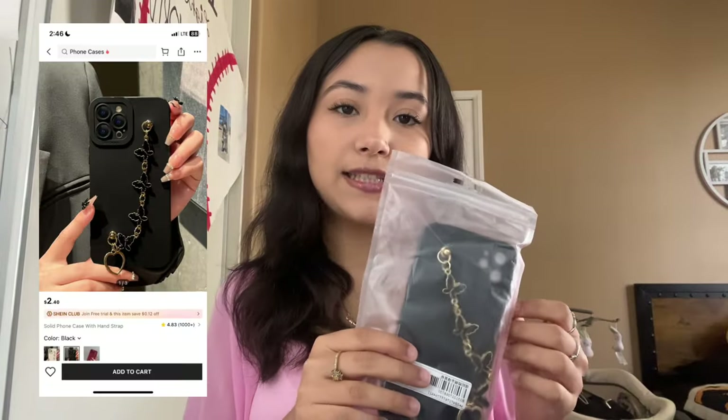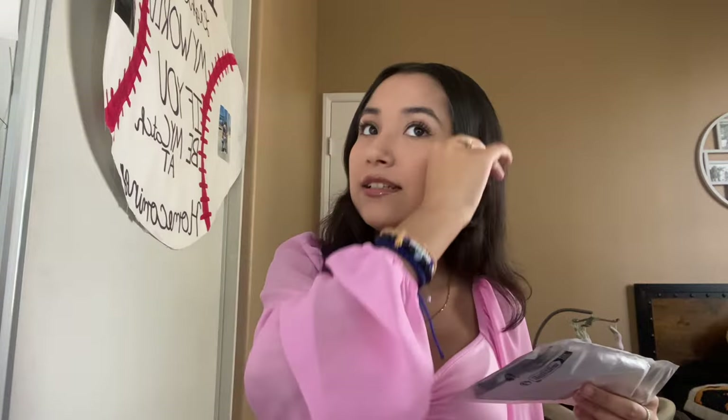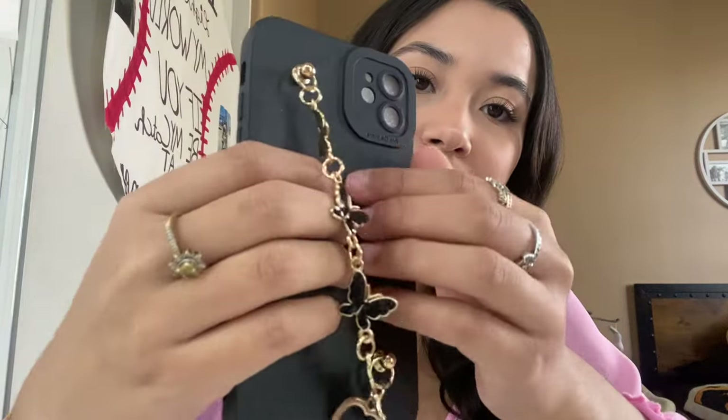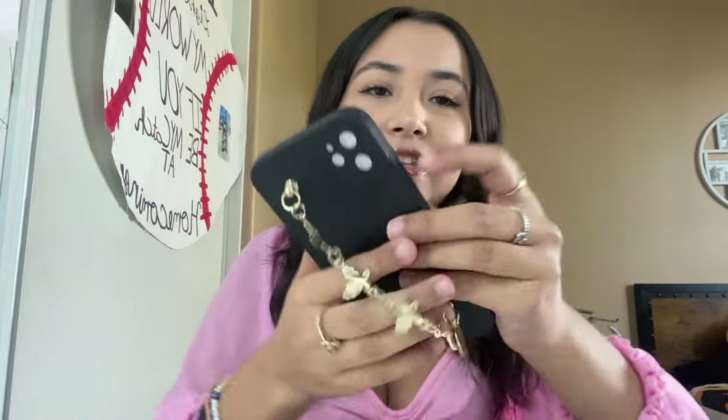The next thing I got was a phone case because mine looks super ugly. I got mine from Five Below like a year ago, almost literally on Valentine's Day, so I definitely needed a new one. I got this one — it's super cute, it has a little heart and butterflies on it, and I think this was two dollars. I got it in black because clear wasn't doing it for me anymore, but this is super duper cute.